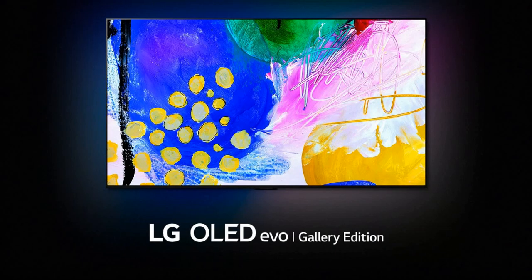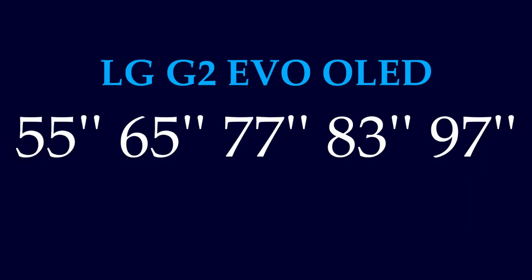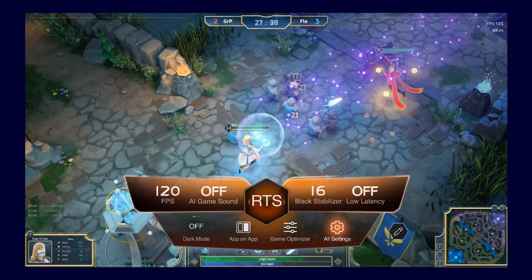This is the LG G2 Gallery Design Series OLED. LG G2 is available in 55 inch, 65 inch, 77, 83, and 97 inch. This TV has 4 HDMI 2.1 ports and 3 USB ports, Dolby Vision IQ, brightness booster max, 5th gen Alpha 9 processor. The TV is also compatible with G-Sync and FreeSync Premium. Moreover, the game optimizer mode can get info on your gaming and you can select any genre according to your game type.